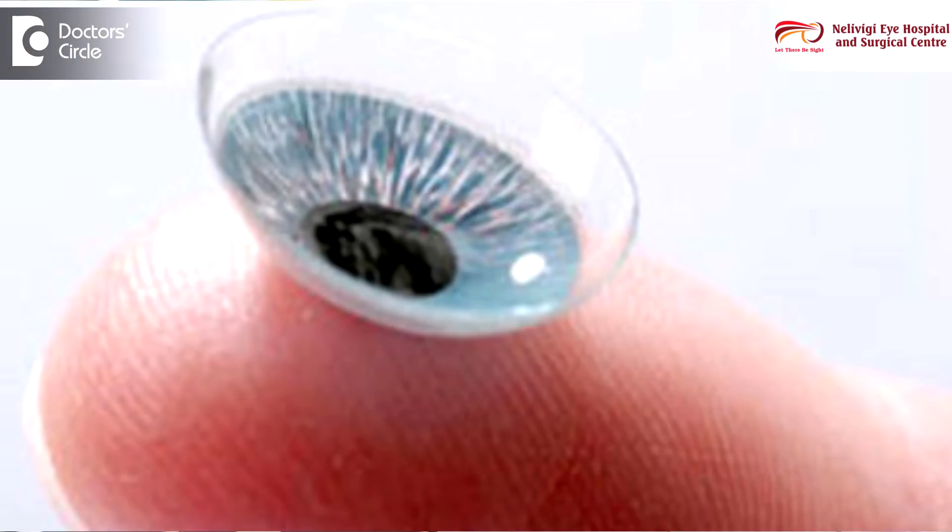Nowadays, with foldable lenses, either the silicon or the acrylic lenses are used, and definitely acrylic lenses score a lot over the silicon lenses.